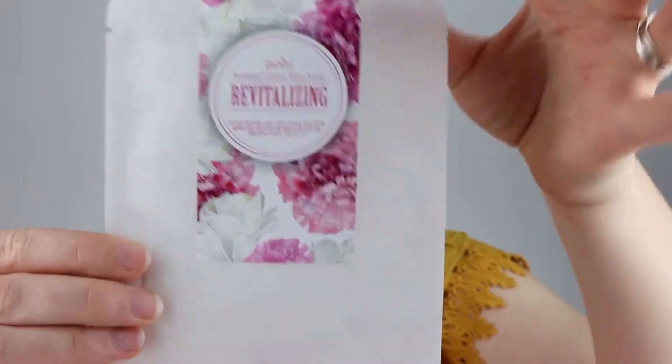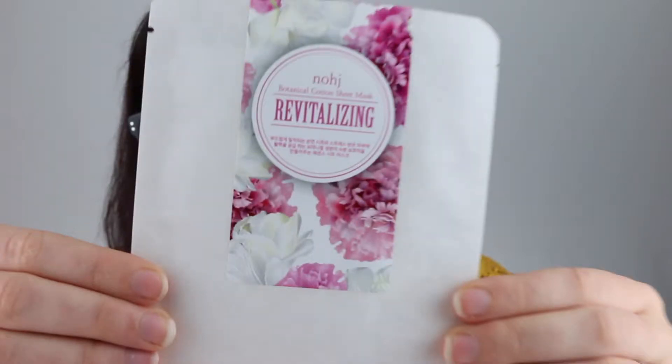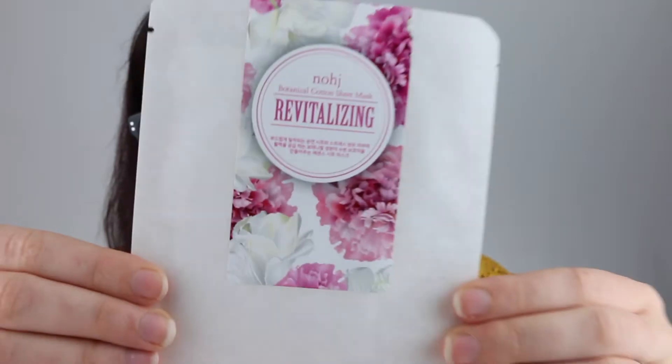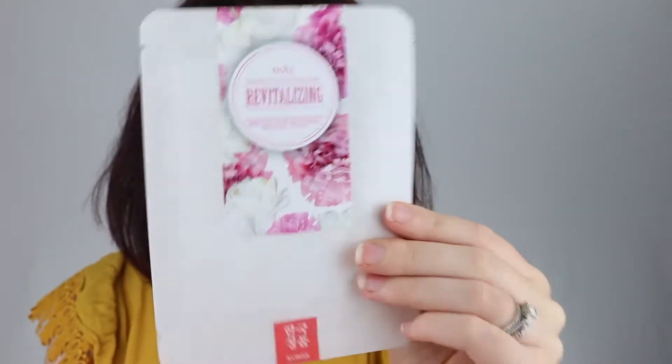The next one is the No HJ Botanical Cotton Sheet Mask — Revitalizing. I've had a sheet mask from this company before and it was quite nice. It has a cute little logo. Key ingredients are lemon extract, aloe vera leaf extract, and centella asiatica extract. The lemon extract contains vitamin C and citric acid, the aloe vera has anti-inflammatory properties, and the centella asiatica is high in antioxidants and great for anti-aging.